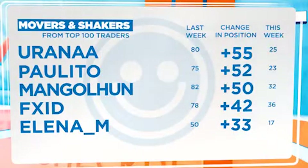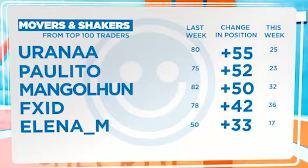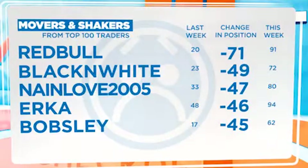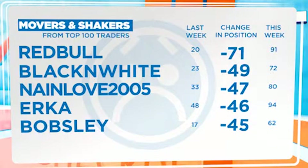Let's now turn our attention to the traders contest movers and shakers. Our top mover this week gained 55 places, but still needs a few more to make it into the top 20. Last week's visitor to the show is the top decliner this week — he lost 71 places to now sit in the 91st spot.